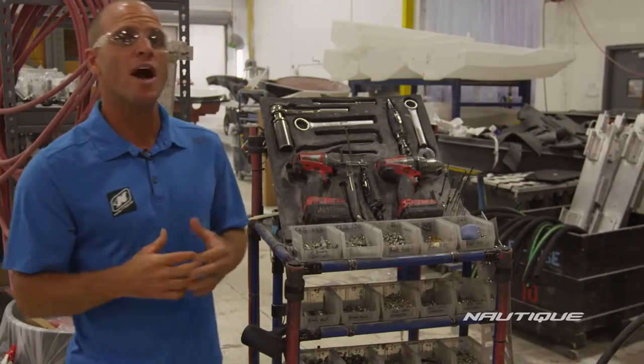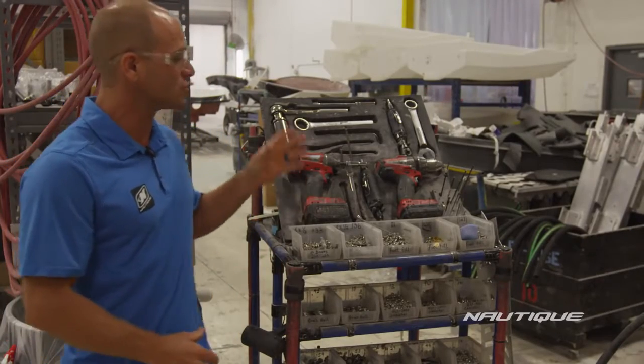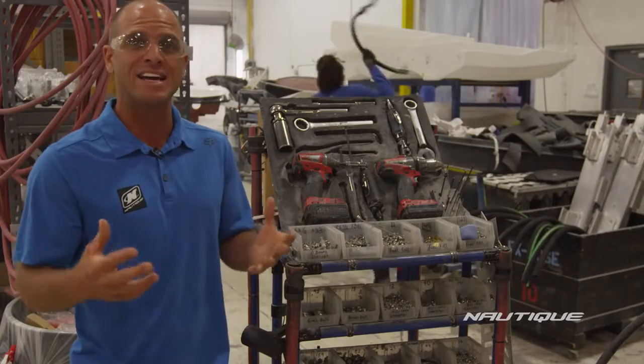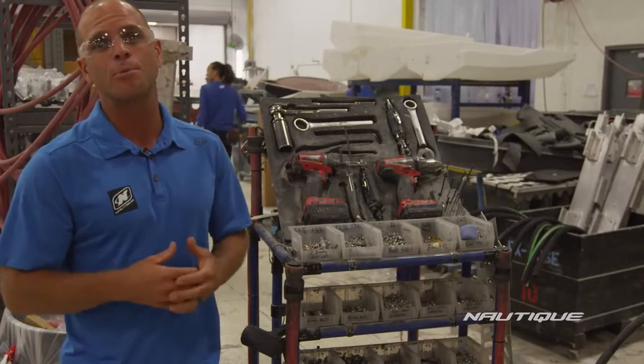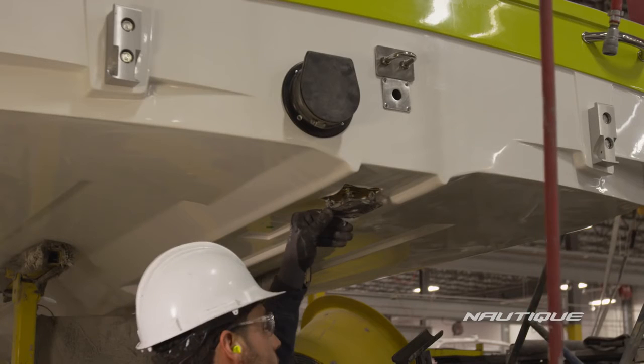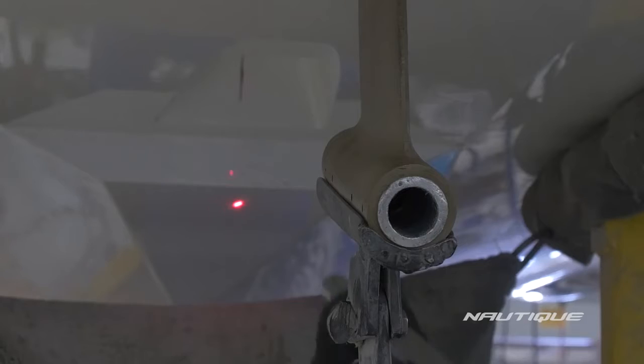Each station also has a cart with specific slots for tools required for each step, keeping the work environment clean, safe, and quick for employees to access. On the first line, the underwater gear is fitted to the hull. This includes the fins, water intakes, rudder, and strut.